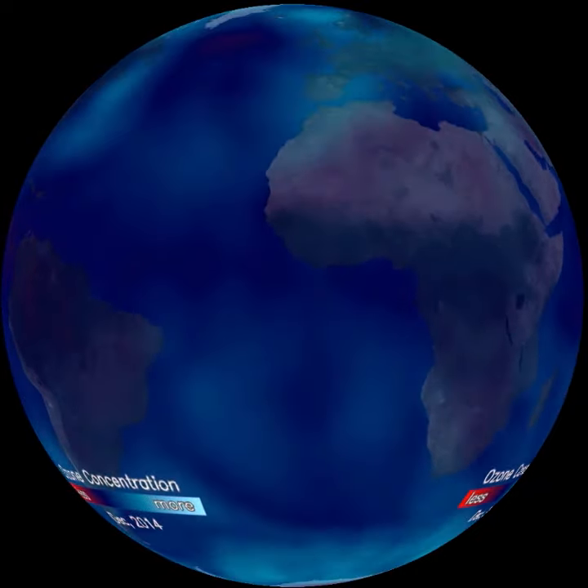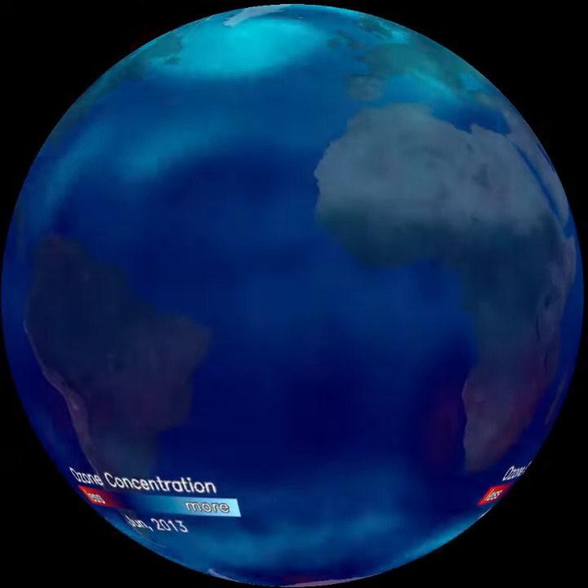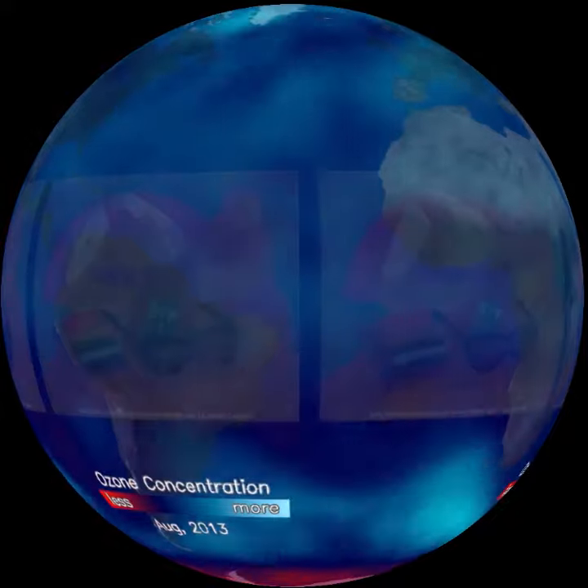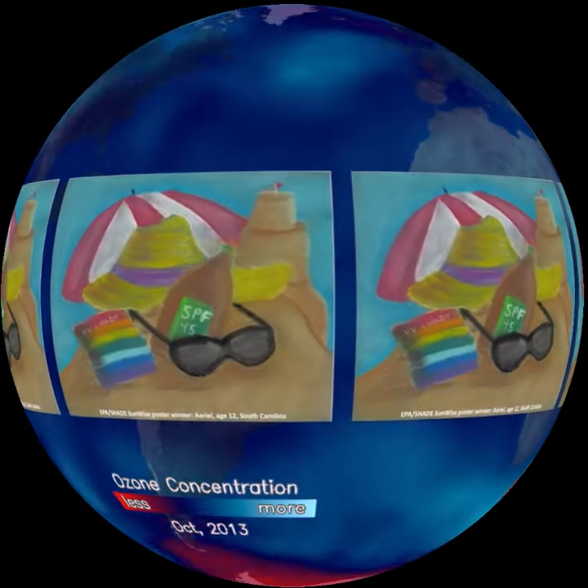Why should you care? When the ozone layer thins, more ultraviolet radiation reaches us. UV exposure can cause sunburn, skin cancer, and cataracts.